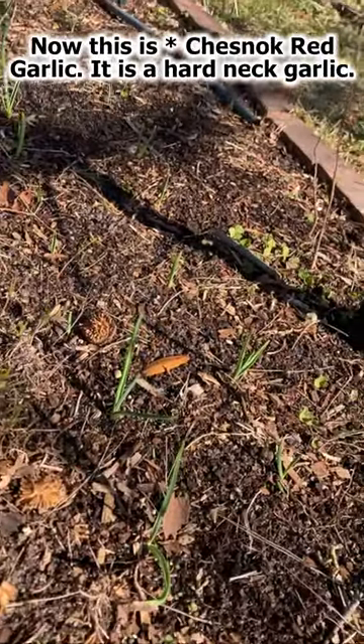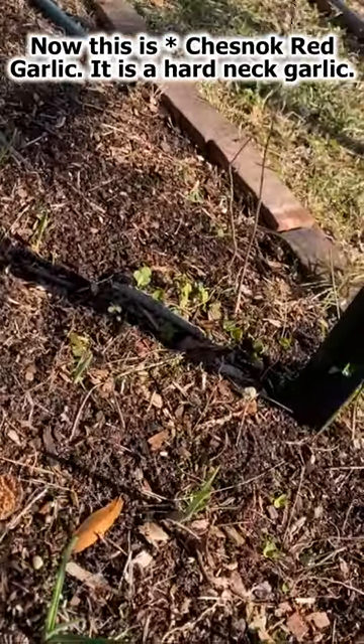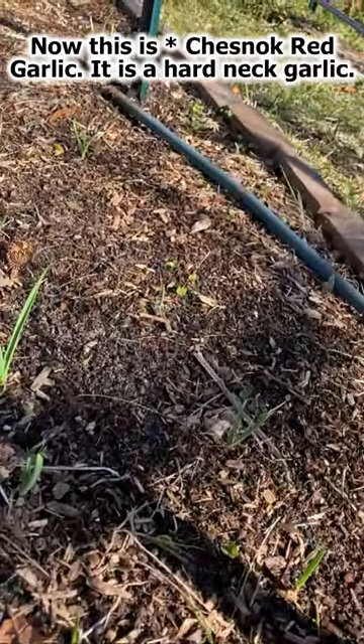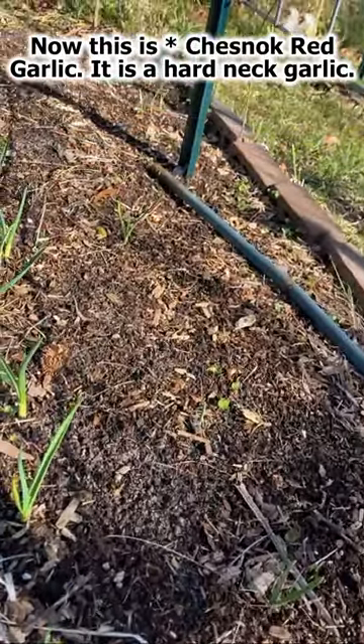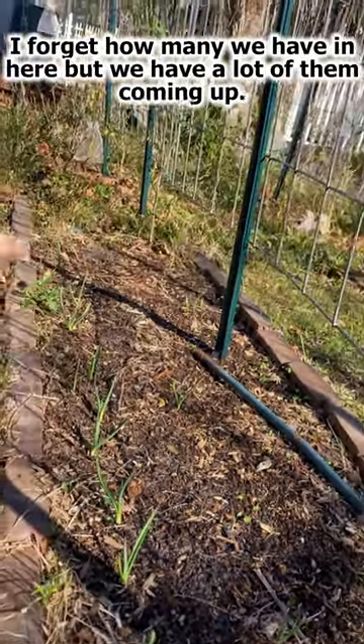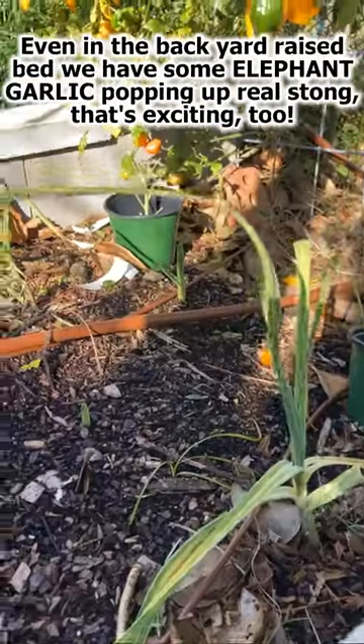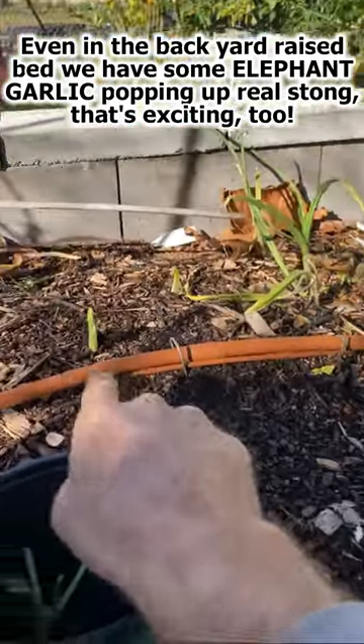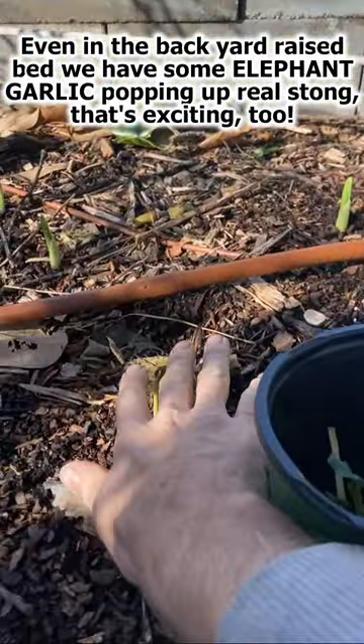This is Chesnock red garlic. It is a hardneck garlic, and I forget how many we have in here, but we have a lot of them coming up. Even in the backyard raised bed we have some elephant garlic popping up real strong. That's exciting too.